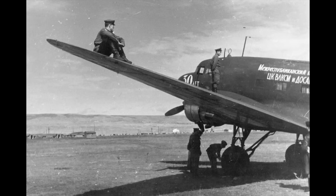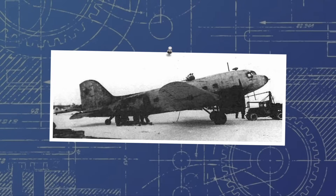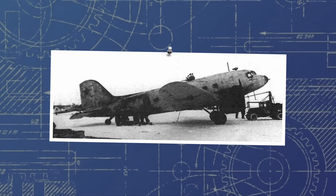Still, the Li-2s would see the majority of their service as transports for men and materials along the enormous length of the Eastern Front, a task the Li-2 was well suited to. They would be present in all of the major tactical and operational airdrops on the Eastern Front through 1942 and 1943, and were generally well liked by the men that crewed them and the paratroopers that had to jump out of them over enemy lines.